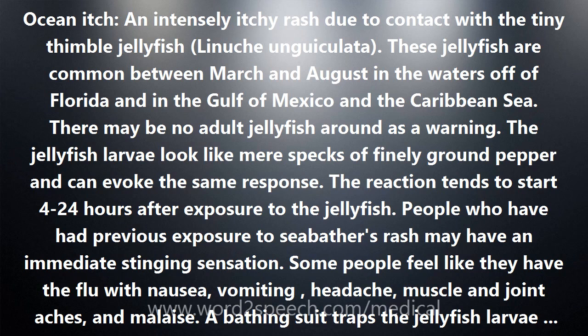There may be no adult jellyfish around as a warning. The jellyfish larvae look like mere specks of finely ground pepper and can evoke the same response. The reaction tends to start 4 to 24 hours after exposure to the jellyfish.